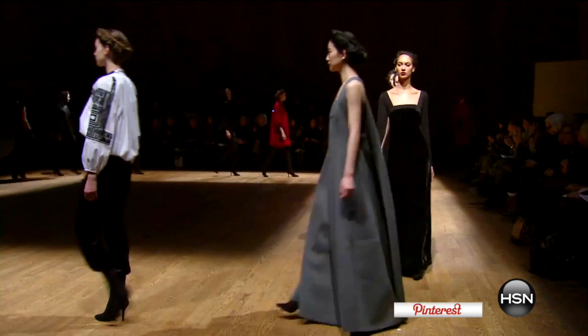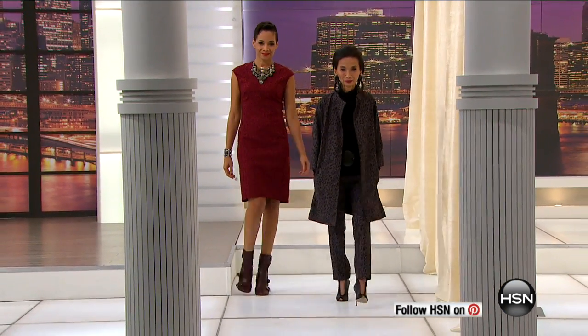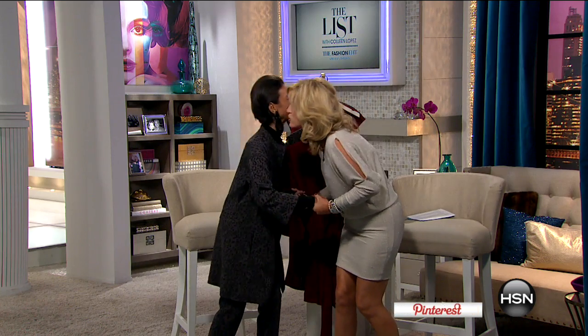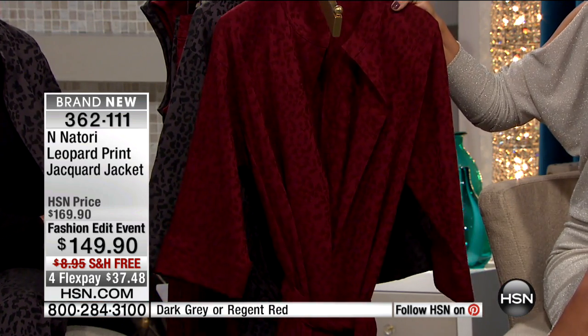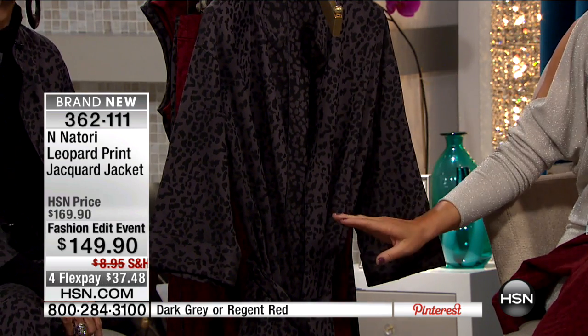My name's Amy Morrison, filling in for Colleen. This is Josie Natori, who brings us an exclusive collection here at HSN. She's been in the industry for almost four decades — Nordstrom's, Neiman's, Saks, Bloomingdale's. Some of the most beautiful women in the world have worn your amazing outfits. Exclusive for us here at HSN: the Leopard Pinchicard jacket at $149.90. We have the Regal Red and the dark gray. It's 34 inches in length — almost a duster length. Four credit card payments with free shipping and handling.